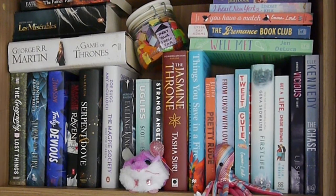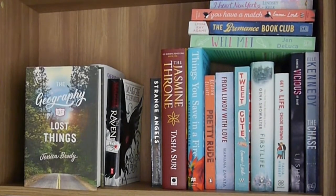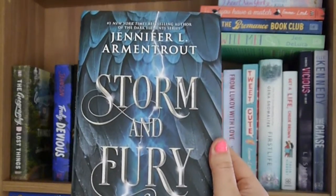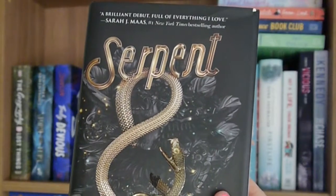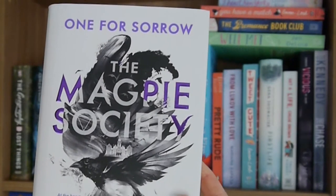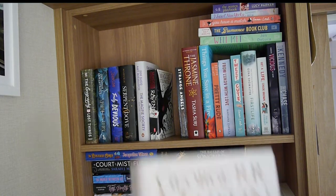Now we're at the final and highest shelf on the left side — this is actually as high as my tripod can go. This shelf mostly contains books I want to read this year as well as books from my first book haul and my top ten books I'd like to read this year. I have Geography of Lost Things by Jessica Brody, Storm and Fury by Jennifer L. Armentrout, Truly Devious by Maureen Johnson, Serpent and Dove by Shelby Mahurin, The Magpie Society: One for Sorrow by Zoe Sugg and Amy McCulloch, and The Raven Boys by Maggie Stiefvater.